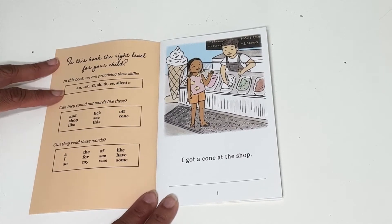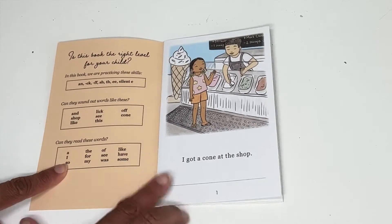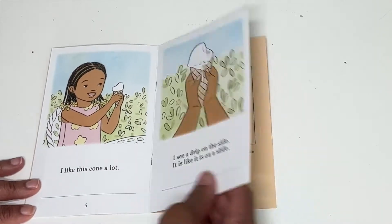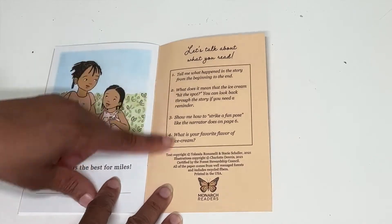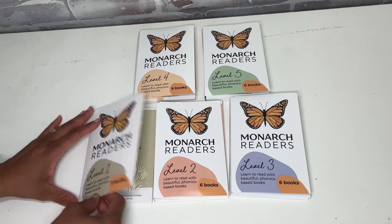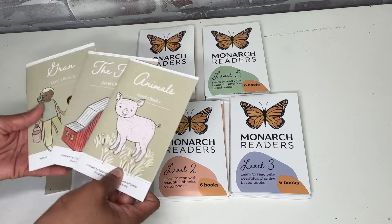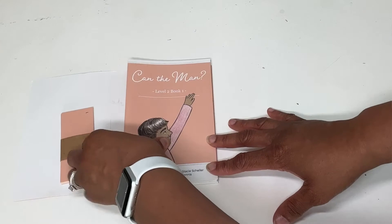When you open the book, the first page says 'Is this book the right level for your child?' It lists the skills being practiced — can they sound out these words, can they read these words? Readers also practice sight words and letter sounds, and in the back there are comprehension questions. Overall, there are 27 books total — the readers come in five levels, each level has six books except level one which has three, and each level also comes with sight word flashcards.